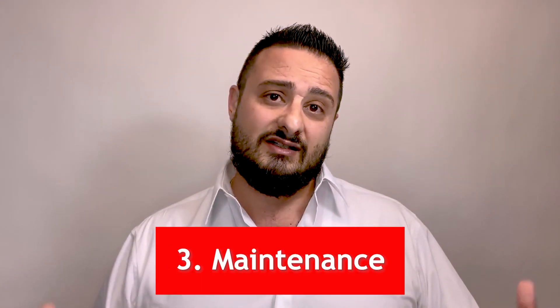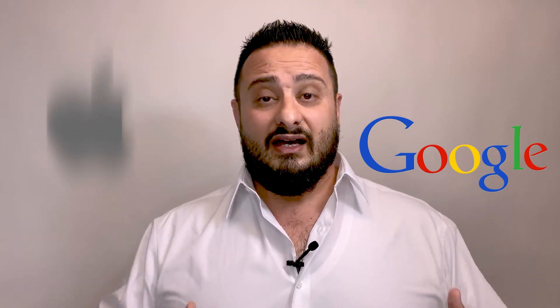Point number three: maintenance. Once your technology is in production, you might think all the bugs have been found — but that's not actually true, especially in the mobile space. As devices evolve, your application may regress. As new demands come from Apple and Google, your compliance level may degrade. New legislation around app quality, privacy, and security can also change things.